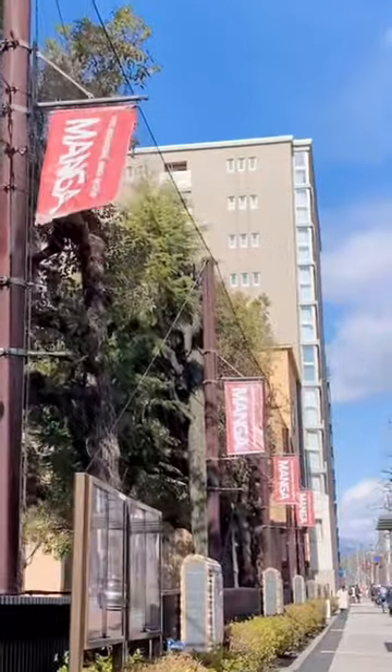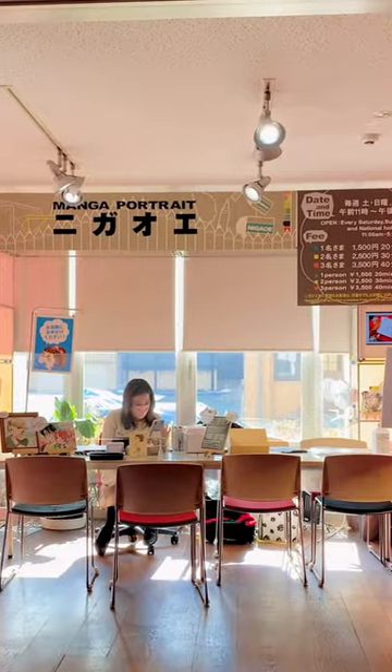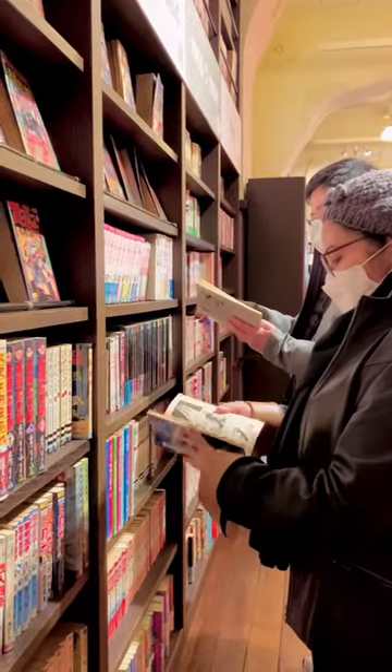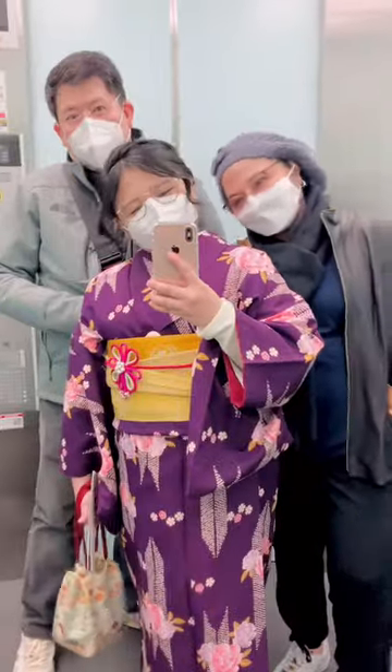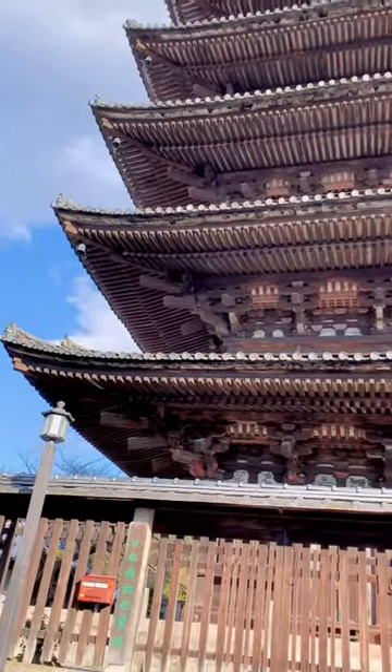We went to the Kyoto International Manga Museum, which had tons of activities, a massive collection of books, info on manga, and more. I had an anime portrait done by the talented artist Kasumi and bonded with my parents while waiting.